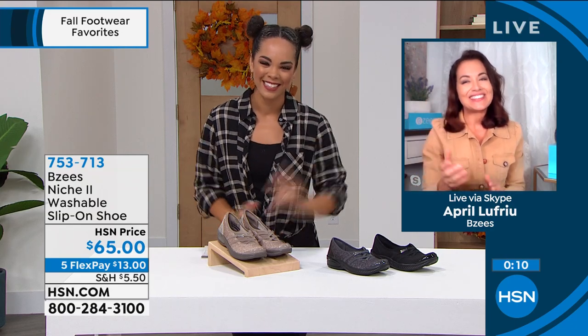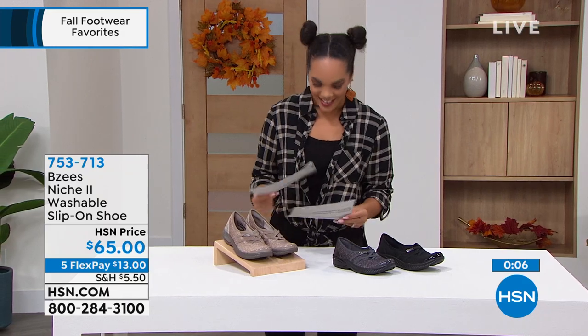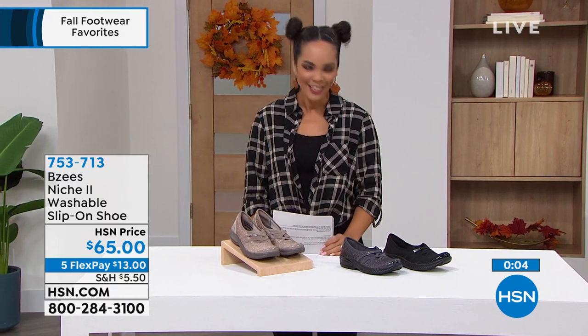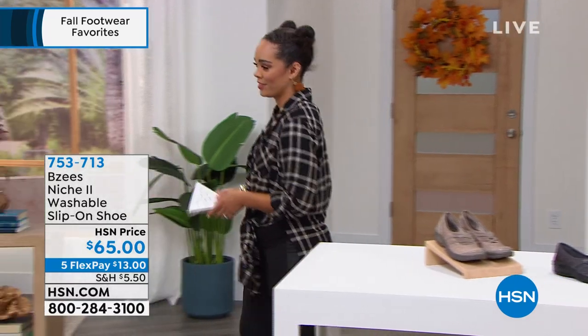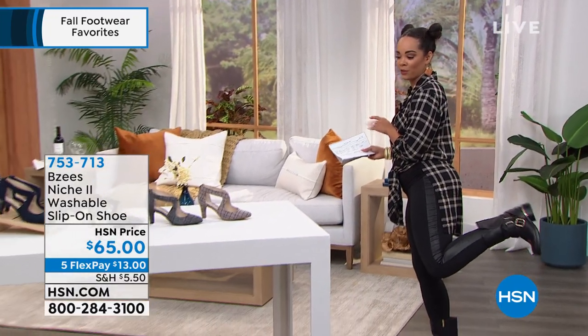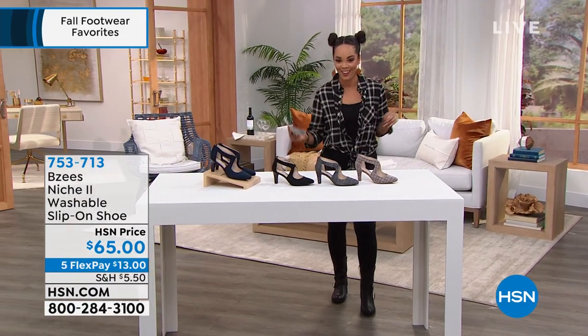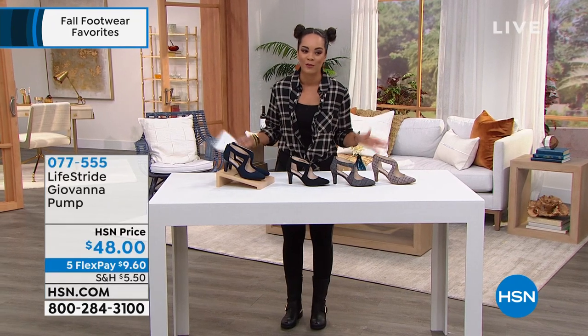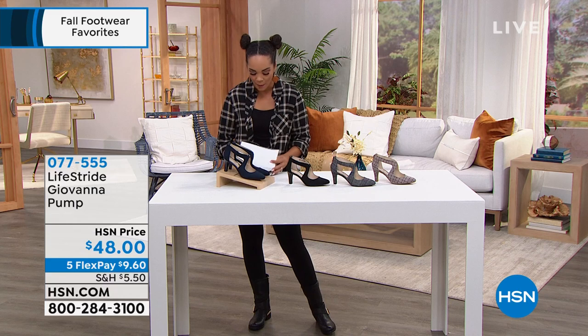Thanks, have a great Tuesday! Shoutout — if you're still shopping for booties, these Vince Camuto booties are 55% off. Incredible deal. They're comfy and super cute if you like a moto-style boot. Great offer today to pick those up.